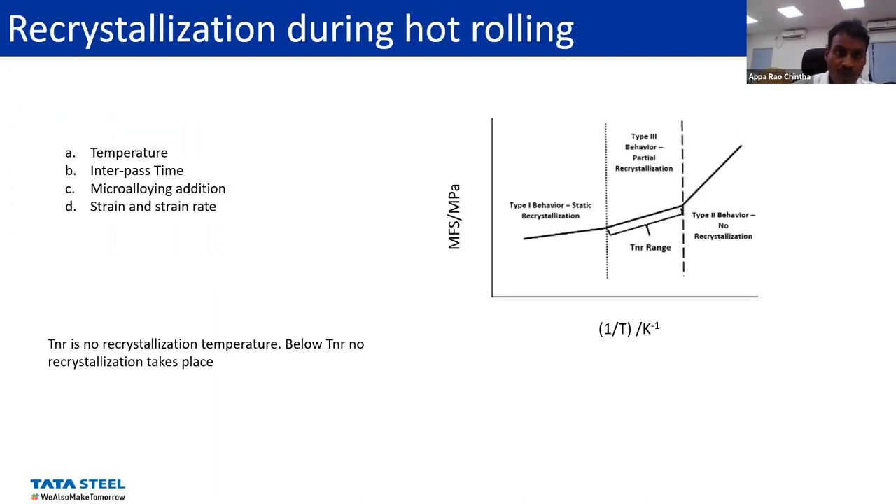As we know, recrystallization is mainly controlled by temperature, interpass time, microalloying addition, strain, and strain rate. We have least control over interpass time and microalloying addition. So what we have in hand is mainly strain and strain rate — and of course temperature, but that's limited because rolling at low temperature creates issues like high roll loads on the mill and cobbling. We played around mainly with strain and strain rate by increasing the strain in the last few stands and increasing the strain rate by increasing the mill speed.